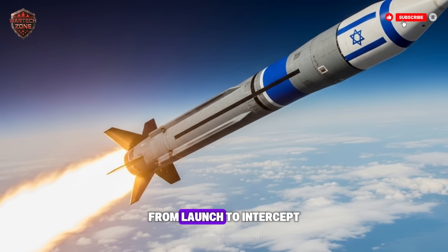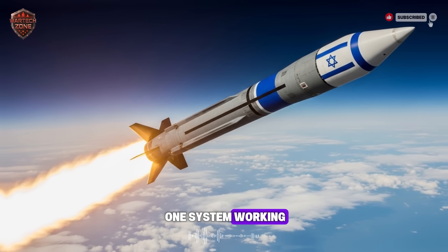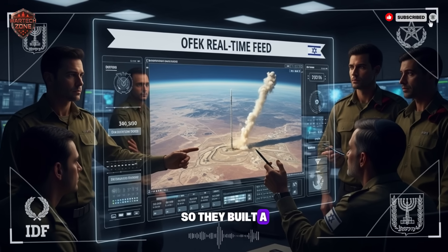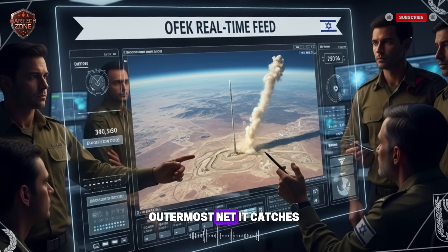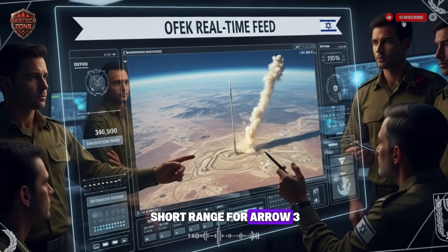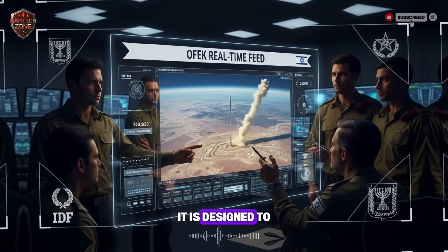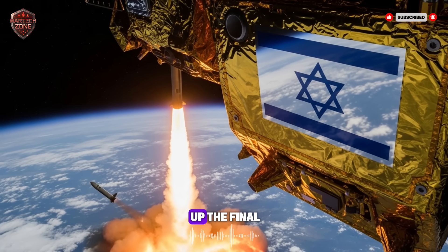The entire process, from launch to intercept, may have taken less than five minutes. This is not just one system working — it is part of a bigger, smarter plan called multi-layered defense. Israel knows that no single system is perfect, so they built a layered shield, like a series of nets. The Arrow 3 is the highest, outermost net — it catches long-range missiles in space. But what if an enemy missile is too short-range for Arrow 3, or one gets through? That's where the other layers come in. The next layer down is called David's Sling, designed to shoot down medium-range missiles, operating inside the atmosphere but still very high up.